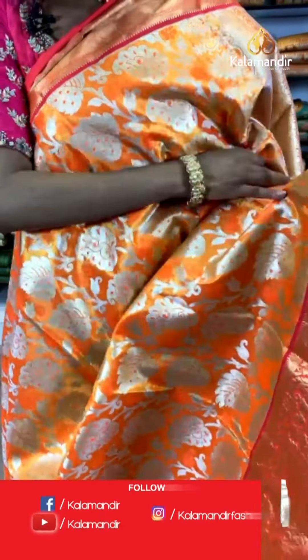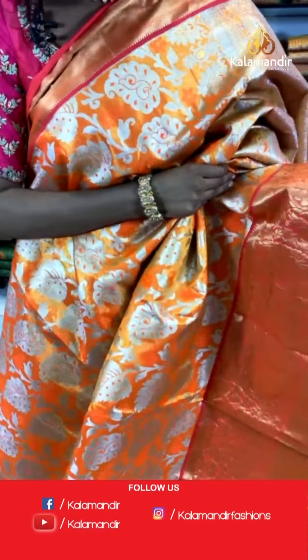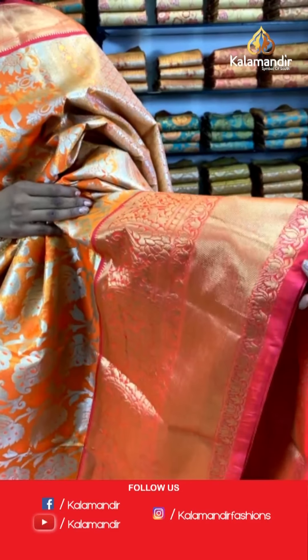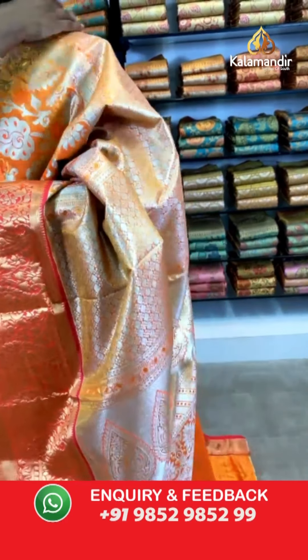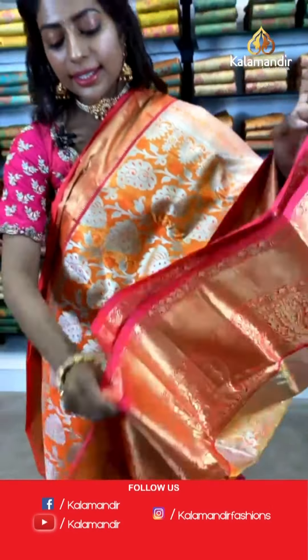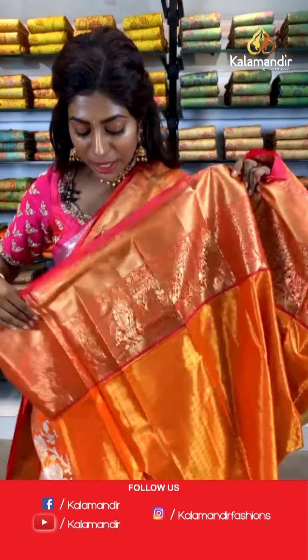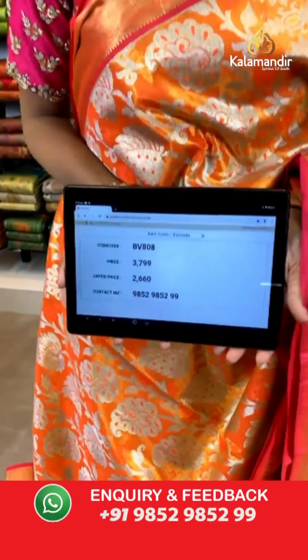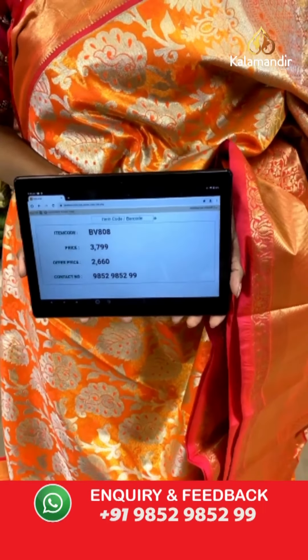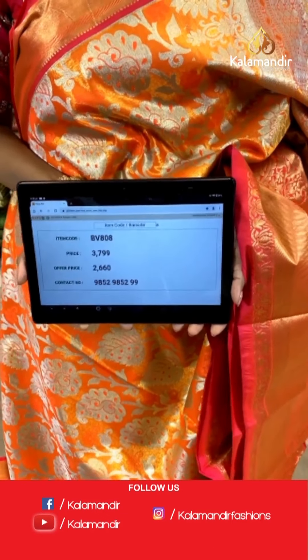Coming up with a very bright orange saree with leaf print, branches, and silver thread. The border is very bright with peacock, leaf, and lotus print. The pallu is extremely beautiful with silver thread zari woven work. The blouse is contrasting orange and red with peacock and lotus print. Item code BV808, price is 3799 but the offer price is 2660 only.